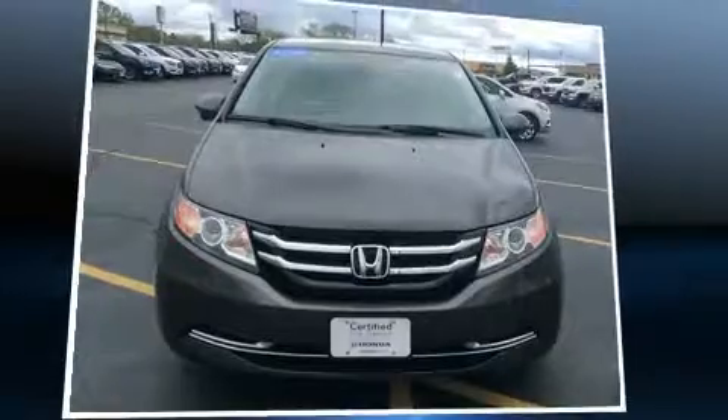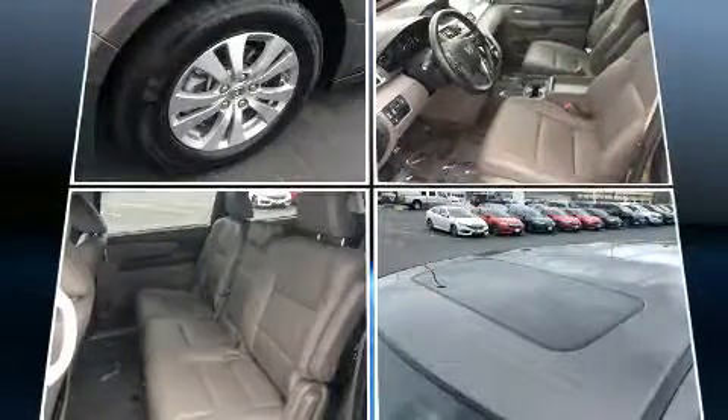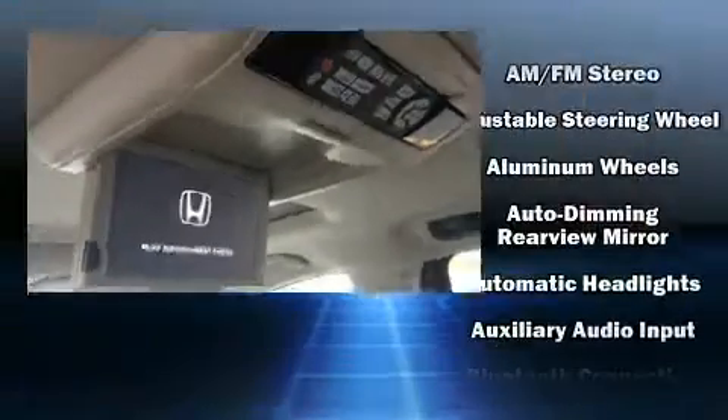Honda prioritized comfort and style by including power front seats, speed-sensitive wipers, fully automatic headlights, lane departure warning, and cruise control. Backseat passengers will appreciate the rear audio controls, allowing them to make easy adjustments to the stereo system.